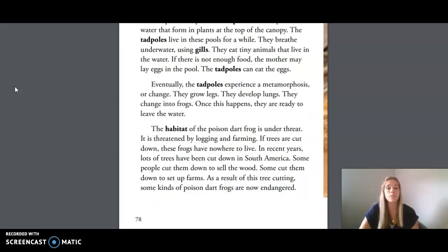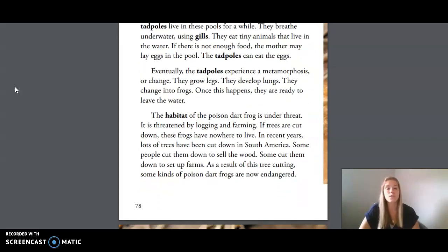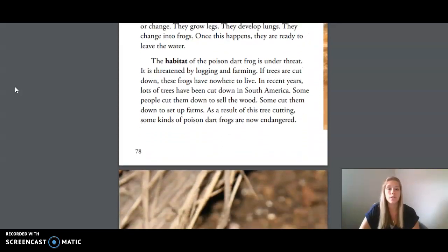The habitat of the poison dart frog is under threat — threatened by logging and farming. If trees are cut down, these frogs have nowhere to live. In recent years, lots of trees have been cut down in South America. Some people cut them down to sell the wood; some cut them down to set up farms. As a result of this tree cutting, some kinds of poison dart frogs are now in danger.